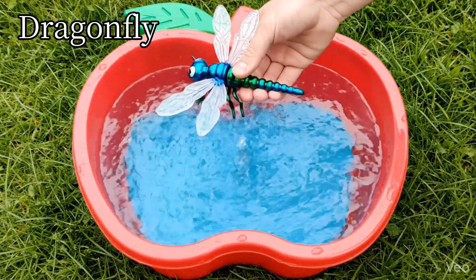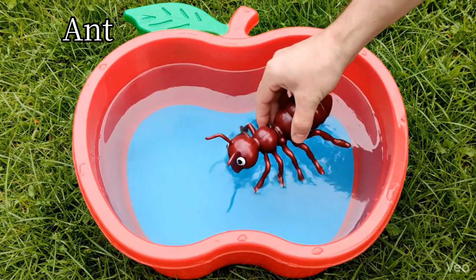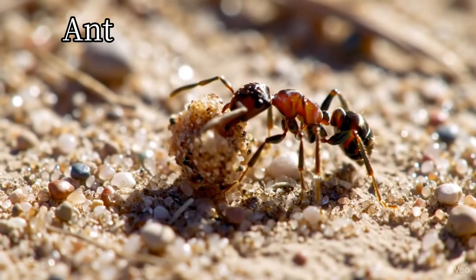Dragonfly. Dragonflies fly fast over water. Ant. Ants work together to carry food.